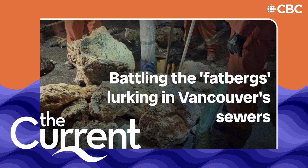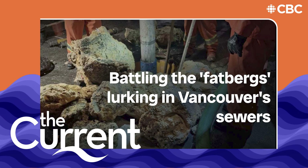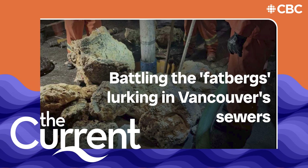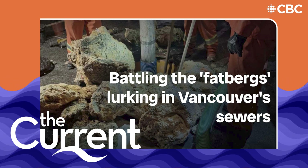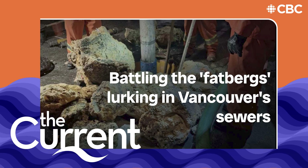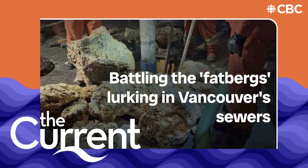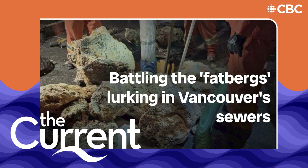Those fatbergs caused a lot of strain on this system. The conveyance system of the screenings was also overwhelmed with the grease, because inside the conveyance system is a screw, and with all the incoming grease, the actual screw auger was getting coated with grease. It was then unable to move any material because it was just so oily and slick.